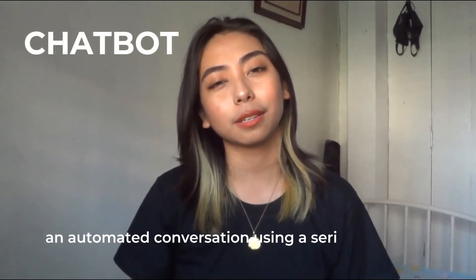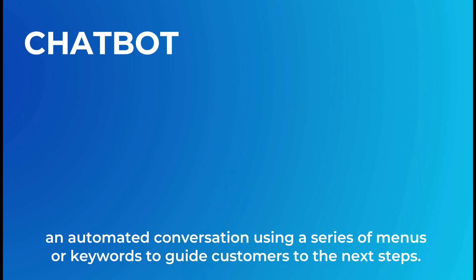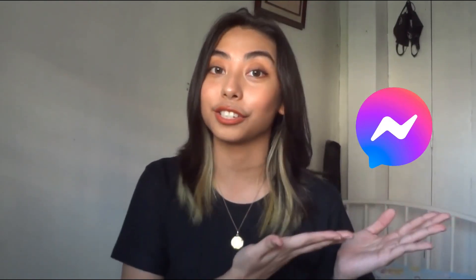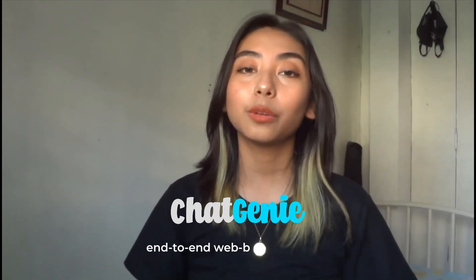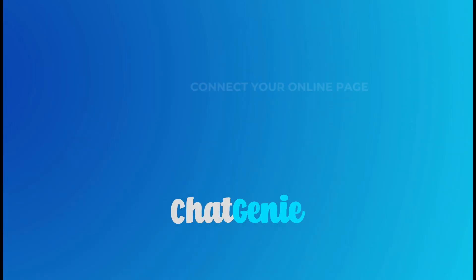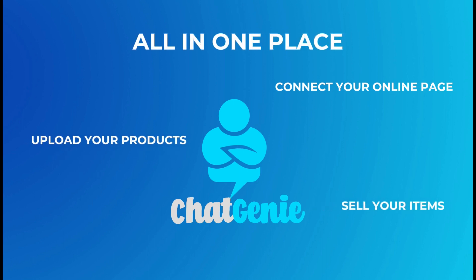While chatbots are automated conversations using menus or keywords that guide customers into the next steps — which a lot of us have encountered through apps like Messenger — Chat Genie, on the other hand, is an end-to-end web-based platform wherein you can connect your online page, upload your products, and sell your items all in one place.